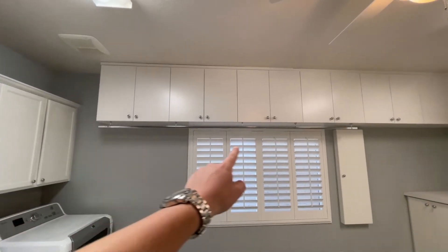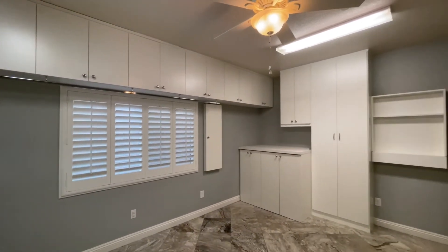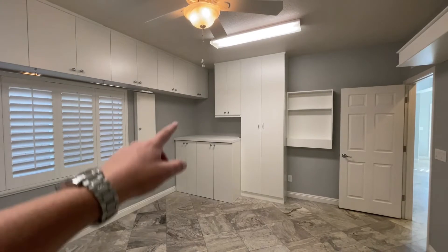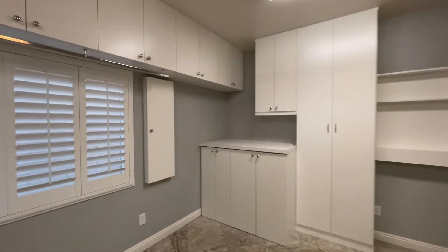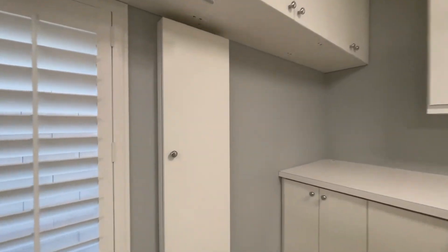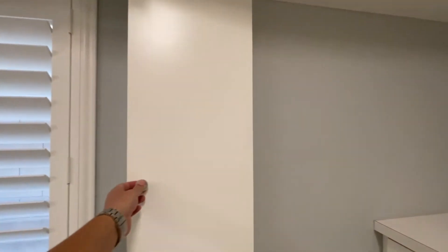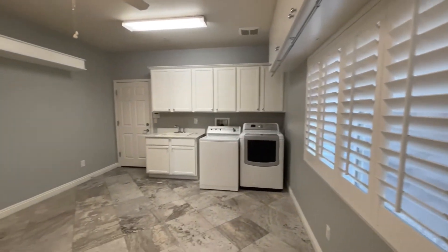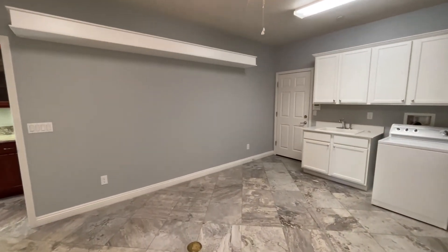This is a rod to hang clothes — if you want to hang jeans or nicer shirts you don't want to put in the dryer. I feel like I need more washers and dryers in here. You have all of these lowers, a folding area, and this huge thing — and if you've never seen what this is, it's so old school but I love it: you even have an ironing board. I'm going to turn around just so you can see how massive this room is. You could even put another hanging rod right up here.